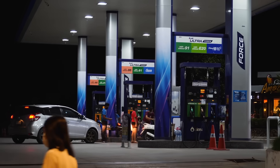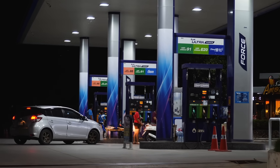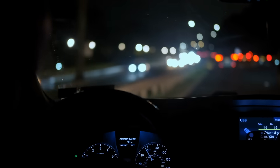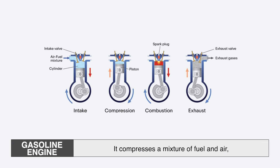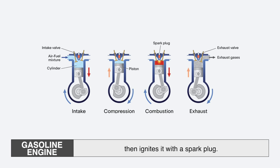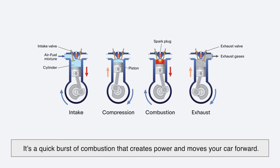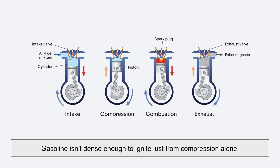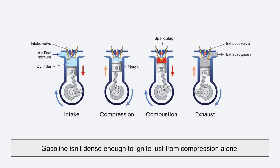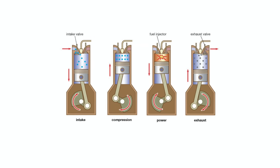This is where things get really interesting. Gasoline engines and diesel engines don't just burn fuel differently — they actually work differently. A gasoline engine uses what's called a spark ignition system. That means it compresses a mixture of fuel and air, then ignites it with a spark plug. It's a quick burst of combustion that creates power and moves your car forward. That spark is crucial, because gasoline isn't dense enough to ignite just from compression alone.